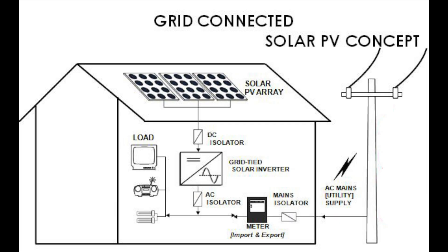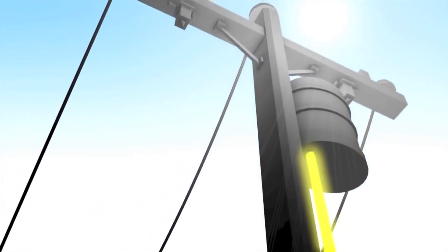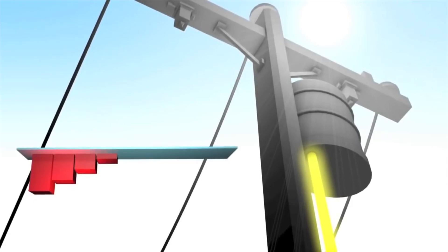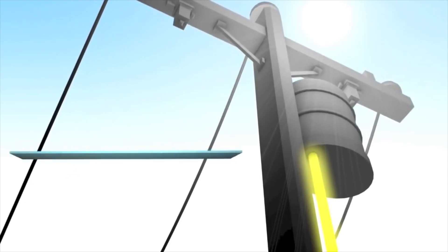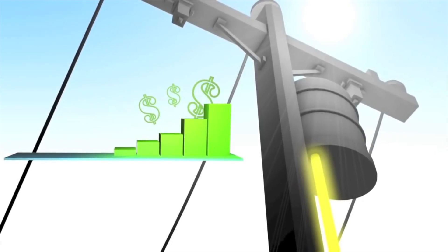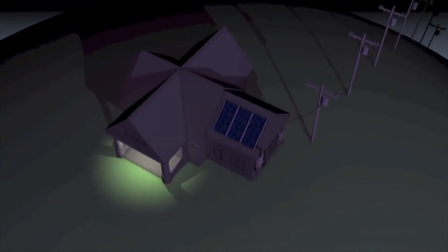During the day, if the electricity generated from the PV system exceeds your consumption, the excess electricity is fed back to the grid through a process known as net metering. Bidirectional meters record the units of electricity exported to the grid. In addition to reducing your electricity bill, if you export more electricity than you consume, you can earn money from the utility company at a rate determined by the electricity regulation commission.